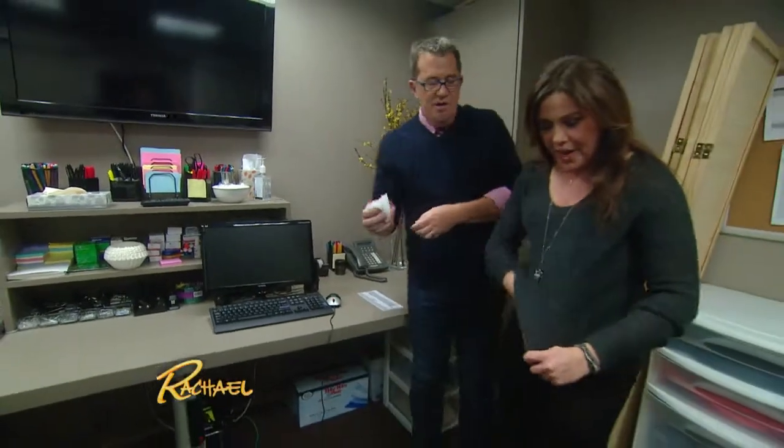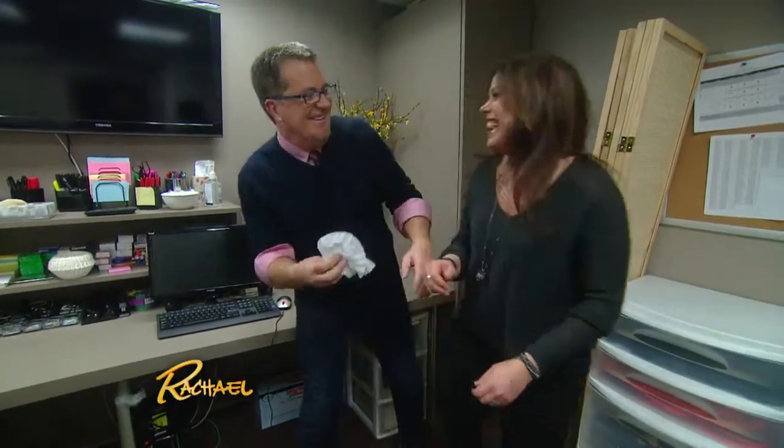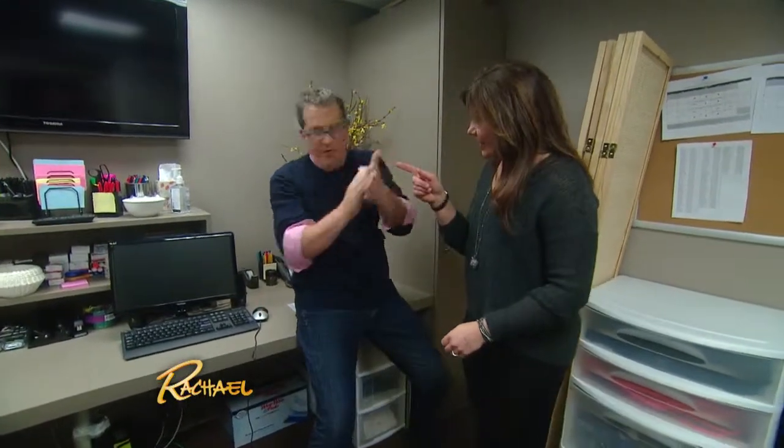Does that work with clothing too? Can I rub a coffee filter on my sweater? No. Simple tip for here.